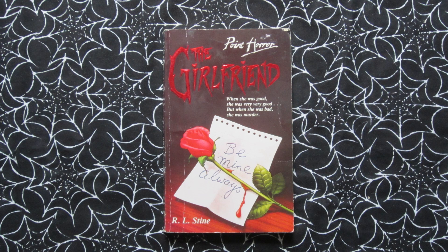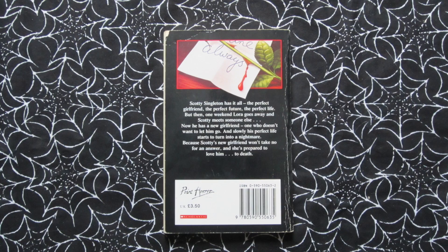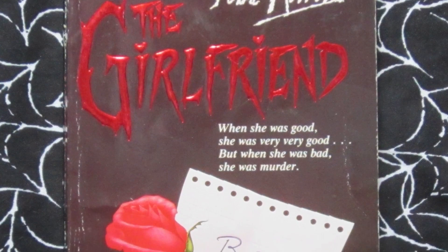The Girlfriend came out in 1992. Tagline: 'When she was good she was very very good, but when she was bad she was murder.' This one actually seems to have a male protagonist, which is different from most Point Horror books. We're following Scotty — he has a great girlfriend but she goes away, and he ends up finding someone else, but this new girlfriend is a little too clingy and very obsessed with him. Again I love how the cover looks like more of a romance at first glance, with hearts above the eyes, but then you see the ominous 'be mine always' and blood coming from the rose — love it.